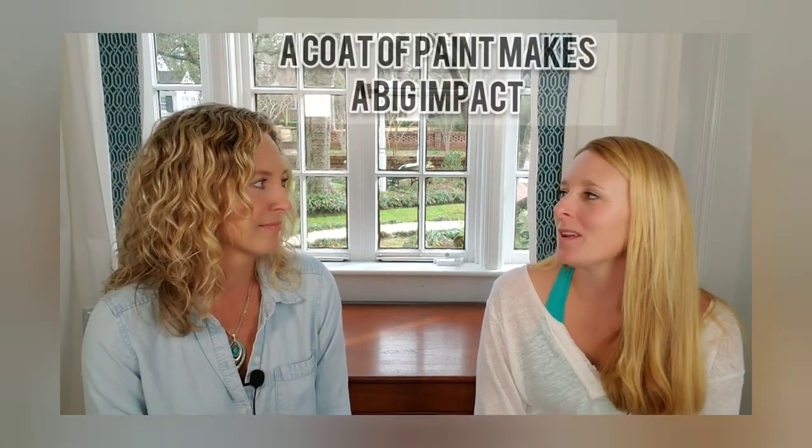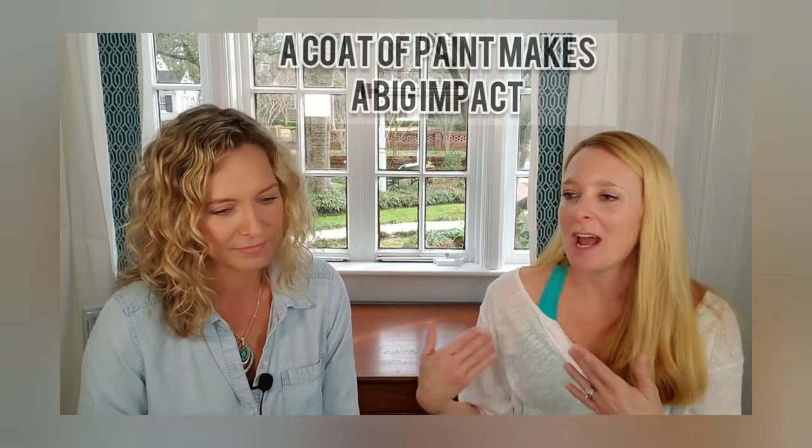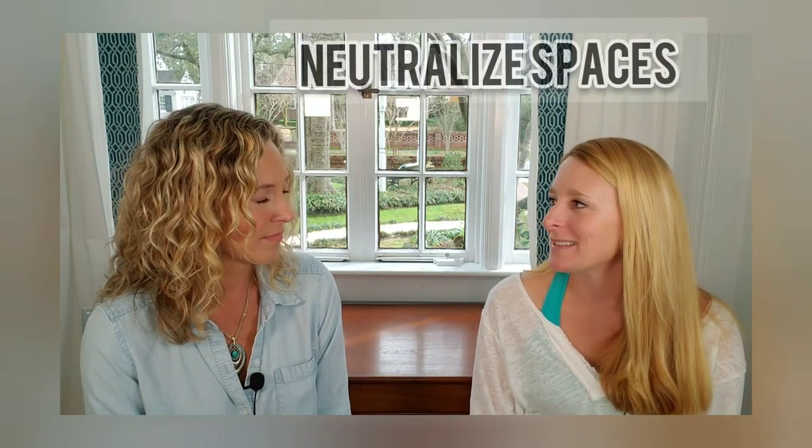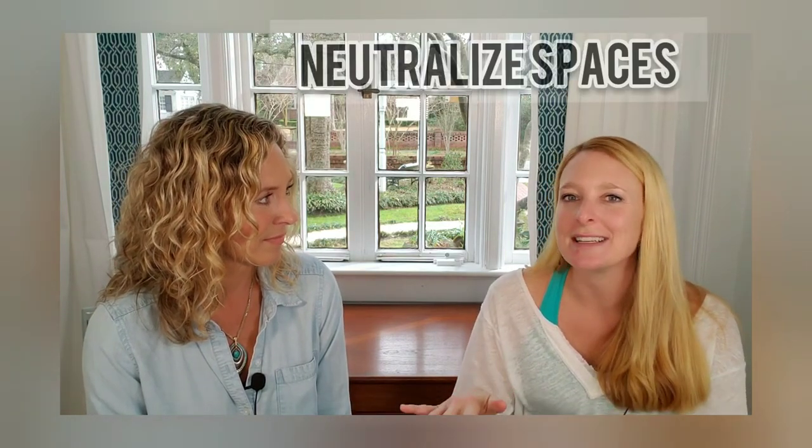Something as simple as a coat of paint can make a huge difference. When Jenny and I walk into a house we can see it's a piece of cake — a coat of paint makes it look fresh and new. But buyers have trouble seeing past it. If they go into a bedroom that's candy pink, they may think it's a lot of extra work. Go ahead and neutralize, tone it down a little bit.